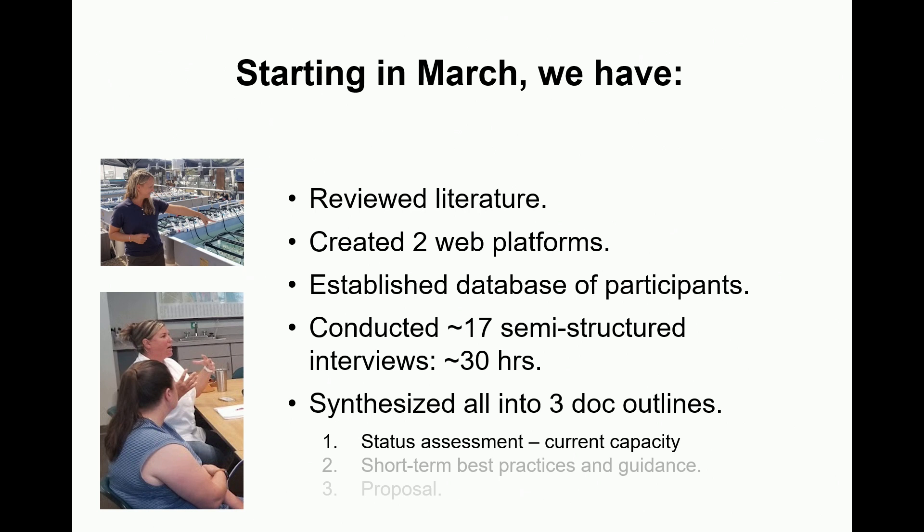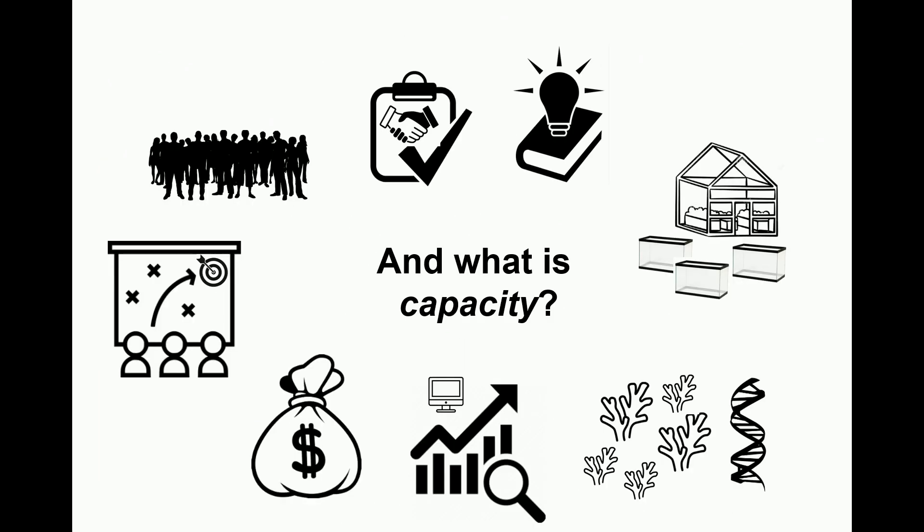Starting in March, what we have done is review the literature, admittedly very superficially, with respect to this problem of this species in this location. We created a couple of different web platforms to help people collaborate, established who is participating, and I spent about 30 hours — roughly 17 different interviews — to understand what all the stakeholder needs are. We're now at the point where I've synthesized all of this into document outlines that all stakeholders are looking at.